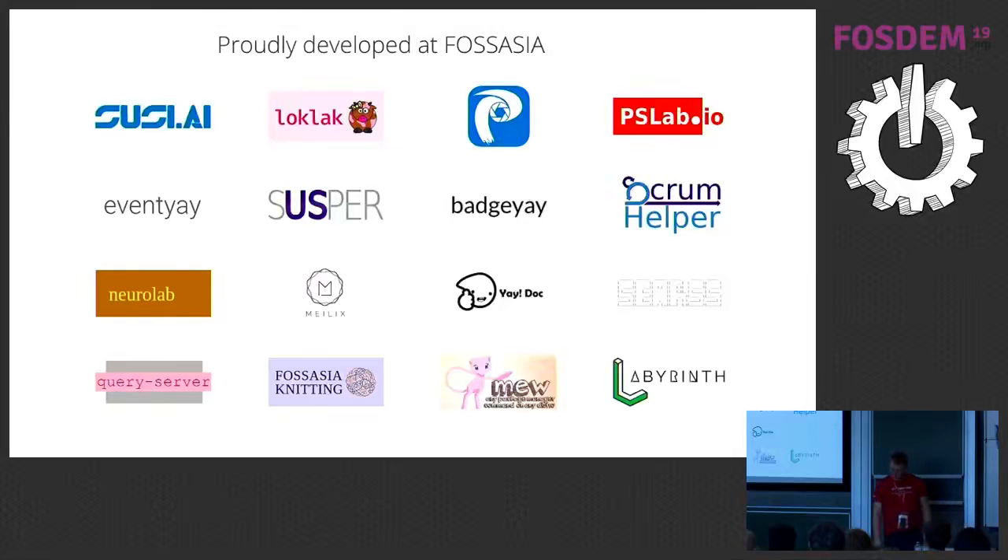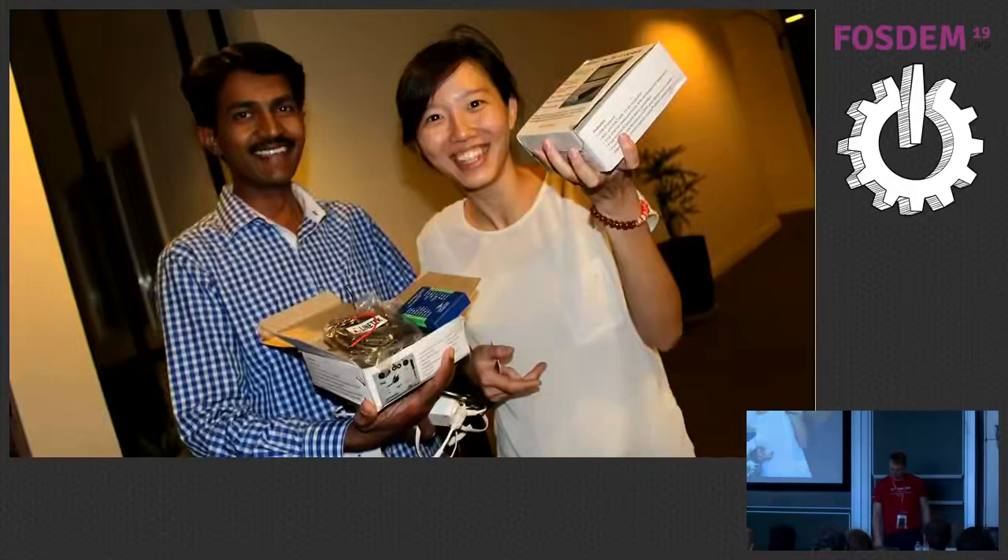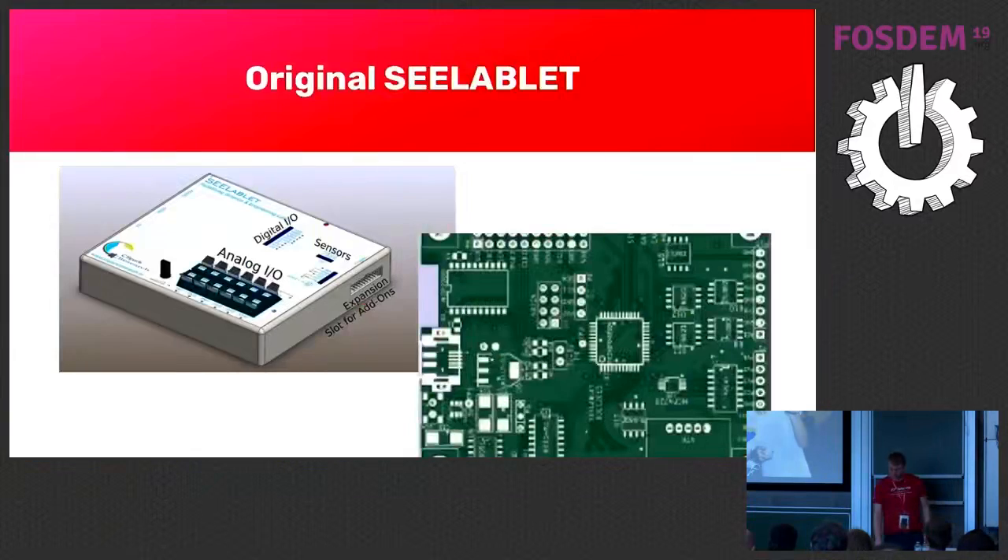Recently, in the last few years, we've become more interested in hardware. This is a friend of ours, Praveen Kumar from India. He joined the annual FOSS Asia Summit in 2014 and brought us a lot of small hardware gadgets — we thought it was really cool. He is a physics teacher in India and also runs Science Hack Day in India. He proposed to us: why not develop something for physics students?